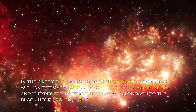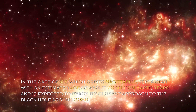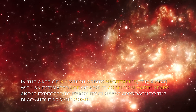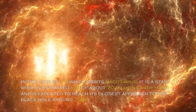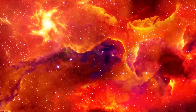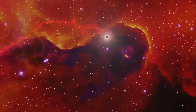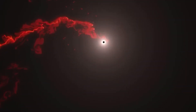In the case of X-7, which orbits Sagittarius A*, it is a structure with an estimated age of about 70 million Earth years, and it is expected to reach its closest approach to the black hole around 2036. Despite its unfortunate fate, the giant cloud is expected to gradually disintegrate into the black hole, which is likely to generate a luminous fireworks display in observations.